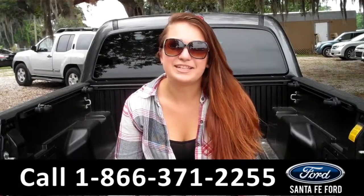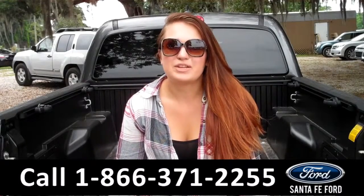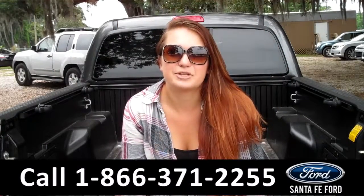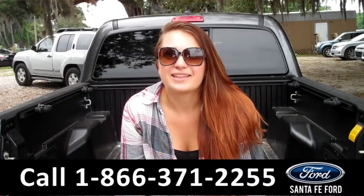That was our 2014 Toyota Tacoma. For more information, you can give us a call at the number below, or check us out online 24-7 at SantaFeFord.com. I'm Carly — thanks for watching.